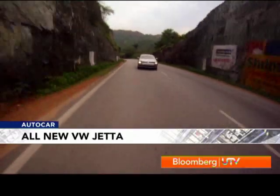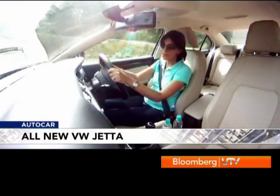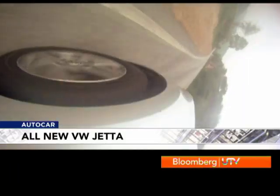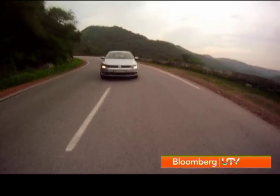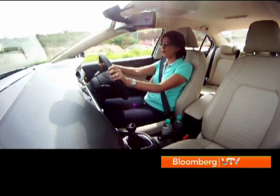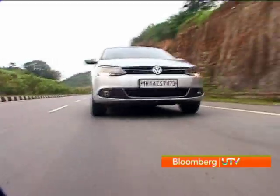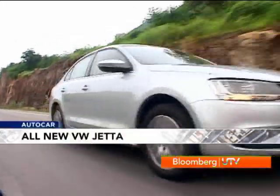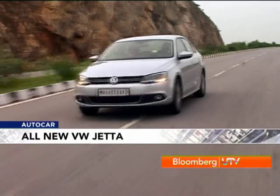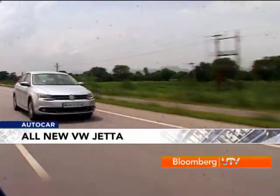Once we got off the highway to the twisty, winding sections, we could really test the Jetta's agility. The steering, though accurate, really didn't offer much feedback, making me a little more tentative around the corners. When you go around a series of corners, you realize that the Jetta just doesn't like to be pushed hard — it's aimed more for a leisurely, comfortable drive. Don't get me wrong, it's very stable and very planted, but it tends to go a bit wide around the corners. The Jetta is great to drive fast, but just not furiously. It's better for cruising, and when you are cruising, it's a really tireless drive.